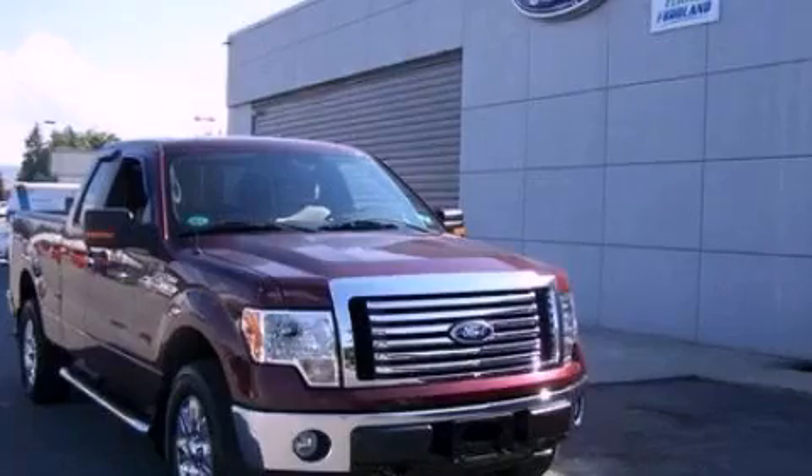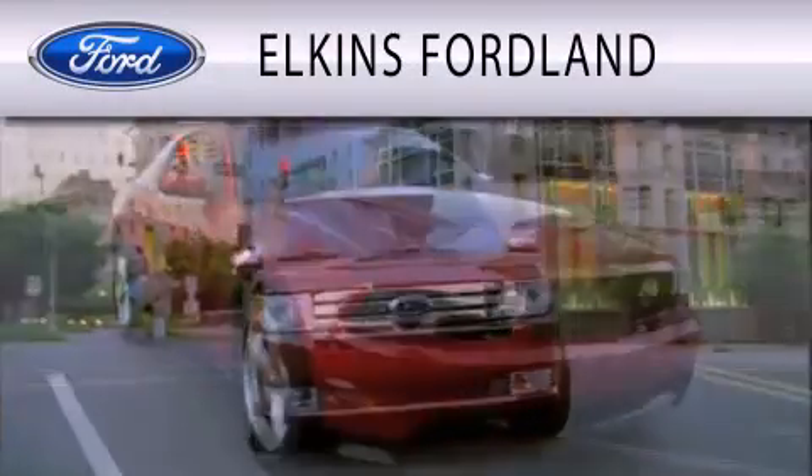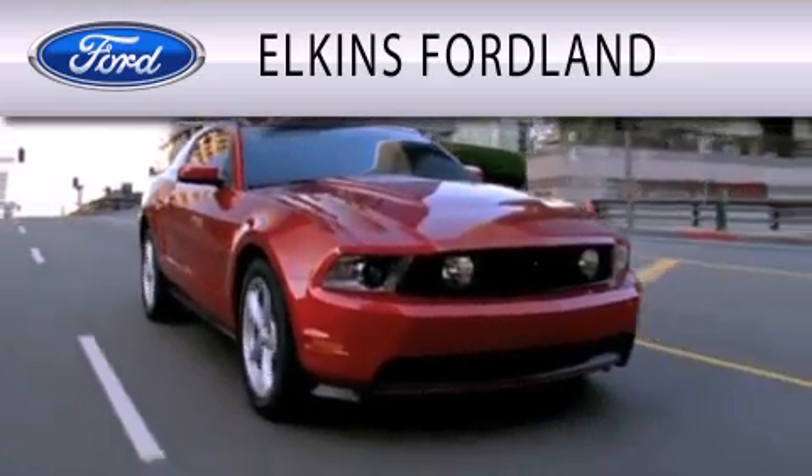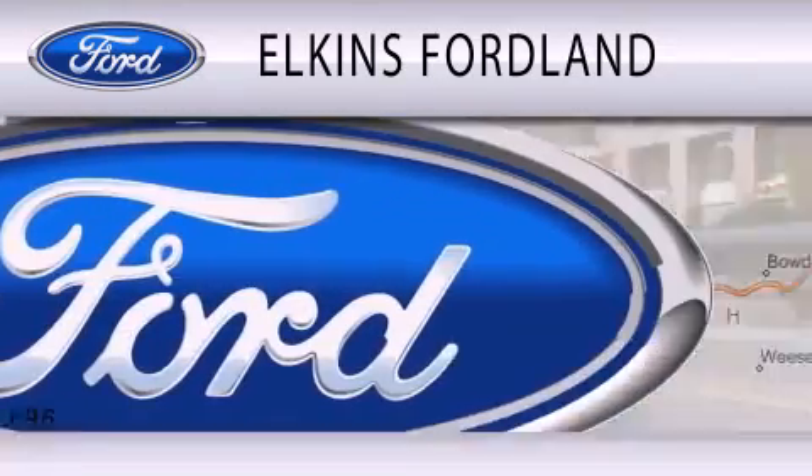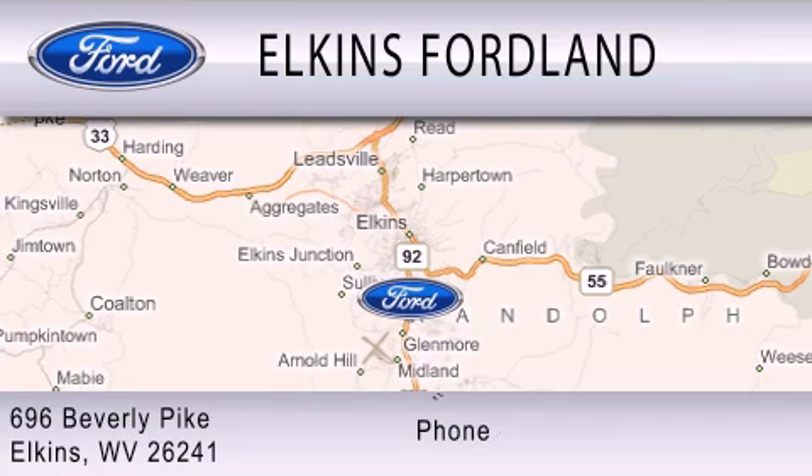Please call us today for more information on this great vehicle. Elkins Ford Land is dedicated to doing everything possible to ensure that the experience you have selecting your vehicle is as pleasant as possible. We are located at 696 Beverly Pike in Elkins.